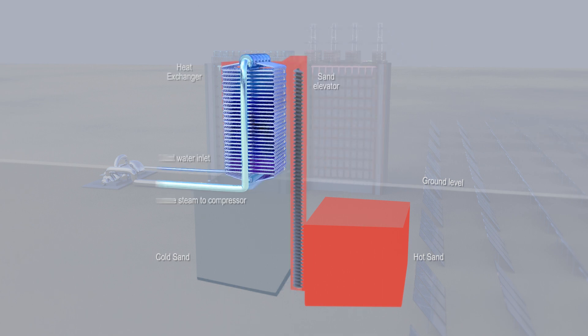This is then stored until required. When needed, this heated sand is elevated to a heat exchange tower, where it passes around channels of steam pipes.